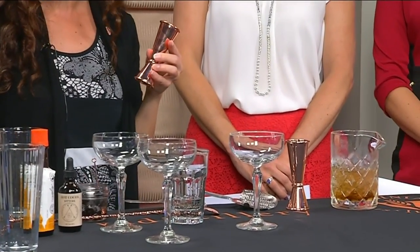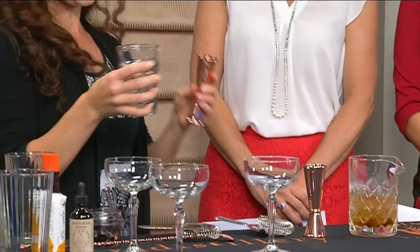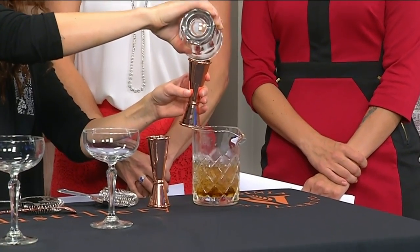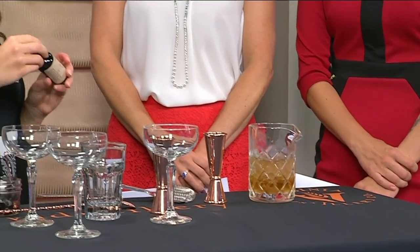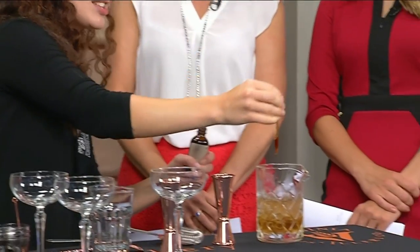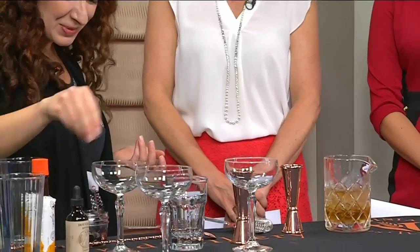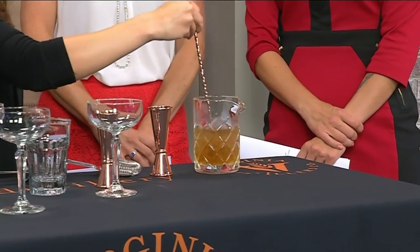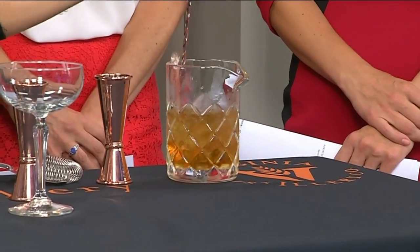Our sweetener today is going to be something called a cherry liqueur. We're using Luxardo and doing just a half an ounce. For bitters, we're doing some chocolate bitters — these are hot cocoa, so they've got cayenne in there. That's a couple drops. You can also do orange, coffee bitters, all sorts of things. Just stir it up and chill it a little bit.